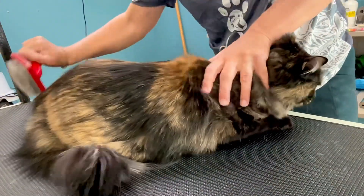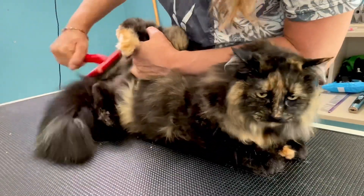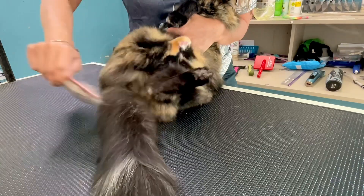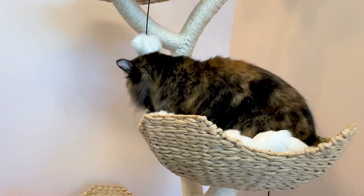After her bath, I'm going to finish her up by brushing her out with my slicker brush and then using my large metal comb to get out any undercoat that's left. And luckily, I trimmed those nails because it looks like Wednesday is losing her patience. After shaving her pads, she's ready to go.